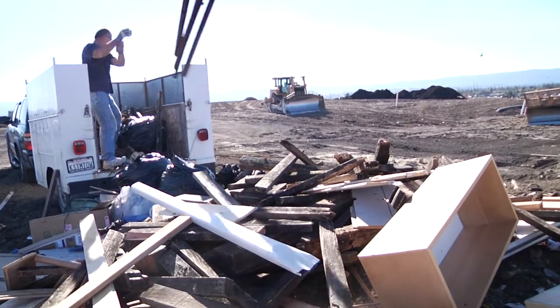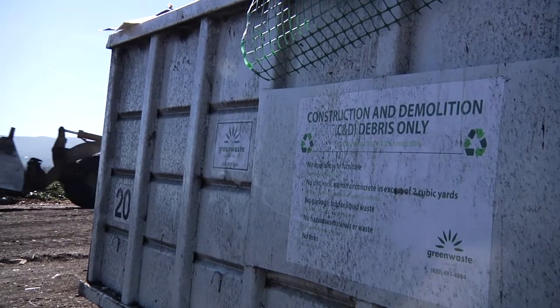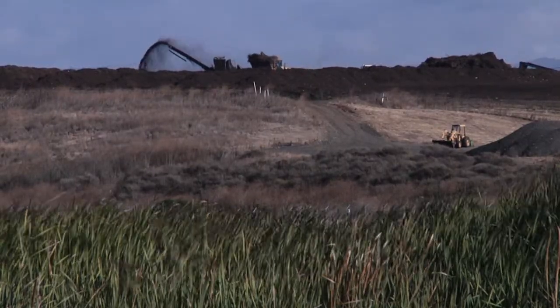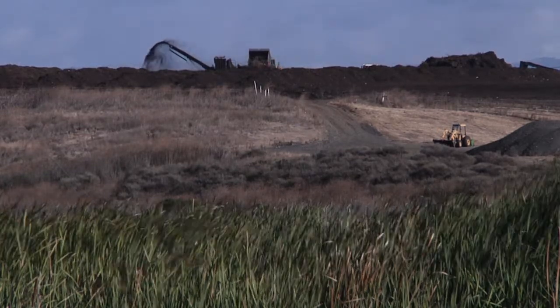The construction industry is huge, and there's a lot of waste produced by it. We found that about 40% of all landfill volume is actually construction and demolition debris. So we wanted to see if there was a way to reduce the amount of waste from construction that we were putting into landfills.